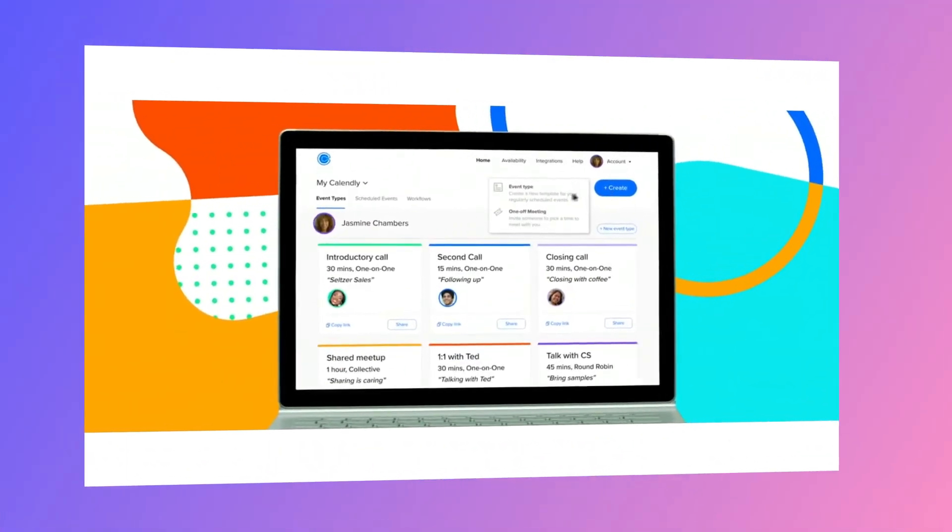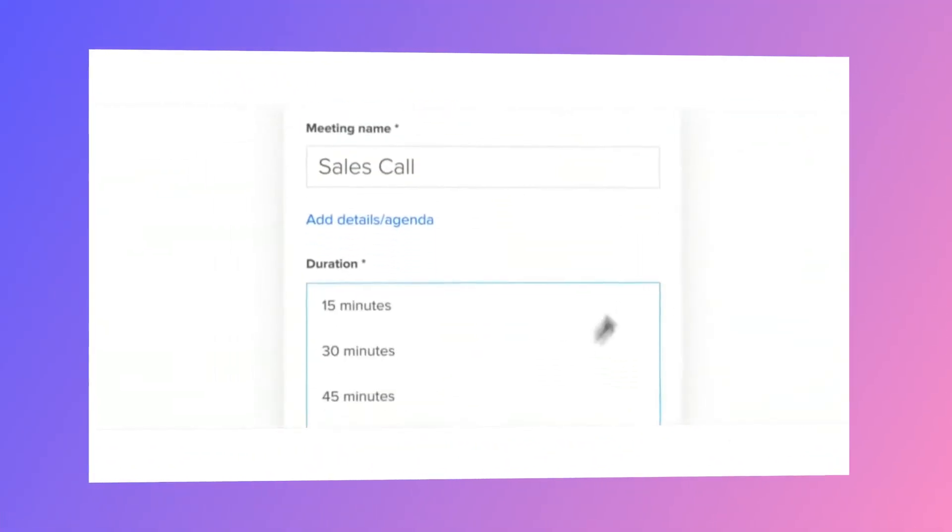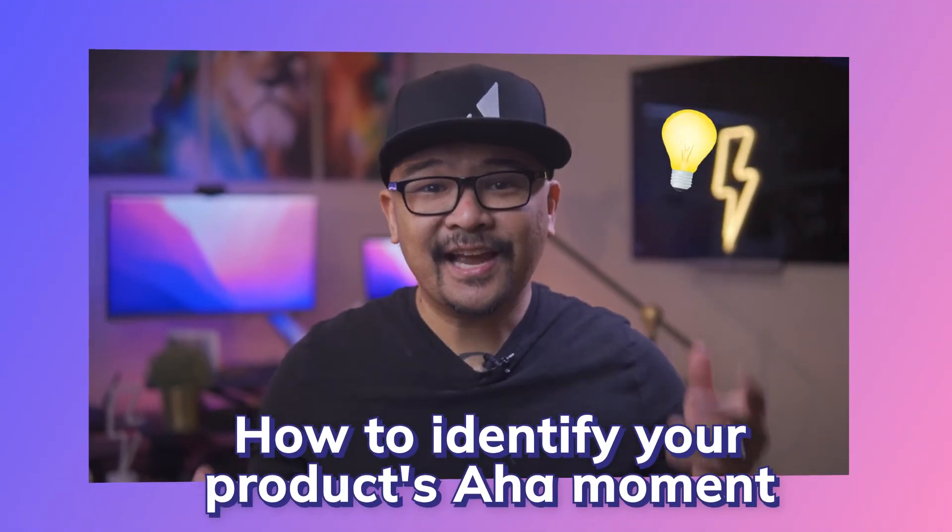Where you can get new users to experience that aha moment or a compelling quick win, the more likely they are to stay around and adopt your product. For sales executives who sign up for a calendar tool, that moment occurs when a prospect schedules a meeting using their calendar link. The onboarding focus is on getting users to do that as quickly as possible — getting new users to send a calendar link, even to themselves, so they know what a prospect will see when they use that link. By the way, if you don't know what your product's aha moment is, I've put together a video that will help you find it in three easy steps — you can check it out in the comments below.